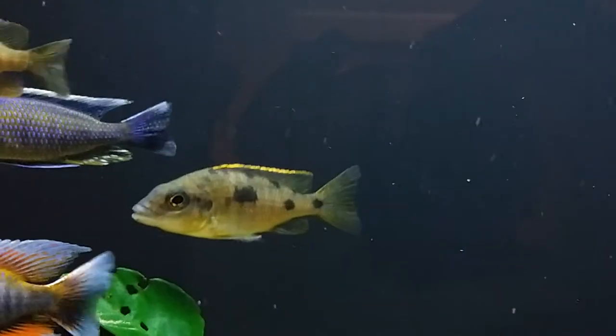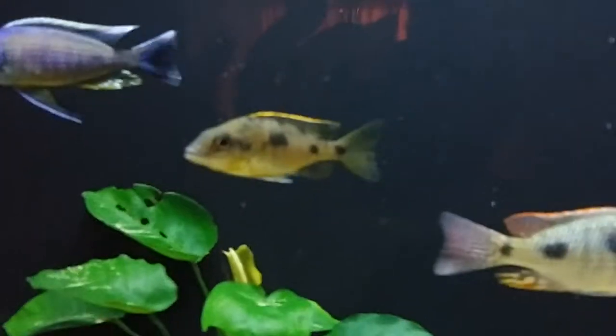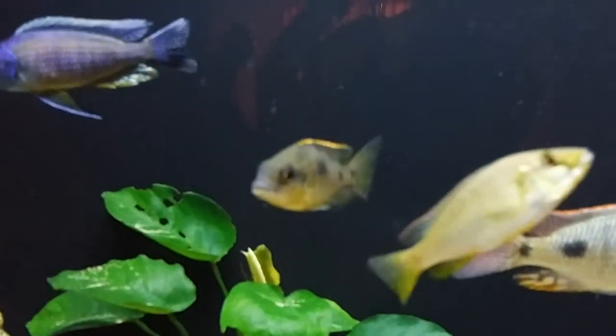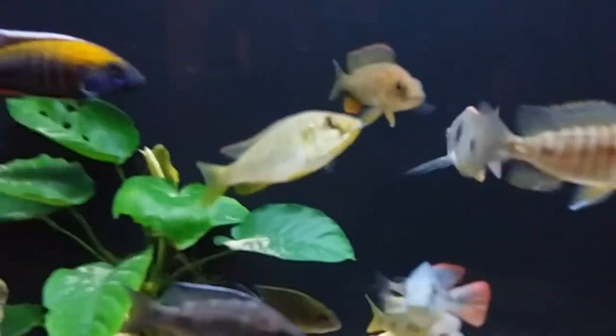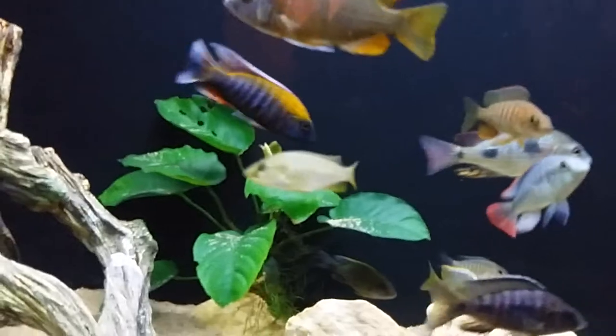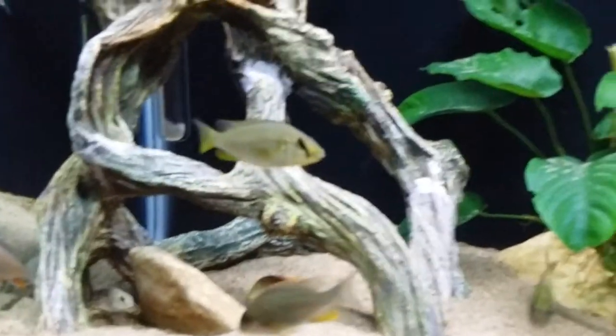He gets colored in the mornings when I turn on the lights — he's all colored up, but then he colors down because there's other big fishes in there. Tilapia Caliterra — it's this little guy right here. Let's see if the camera focuses a little bit. He's still small, probably not even two inches.